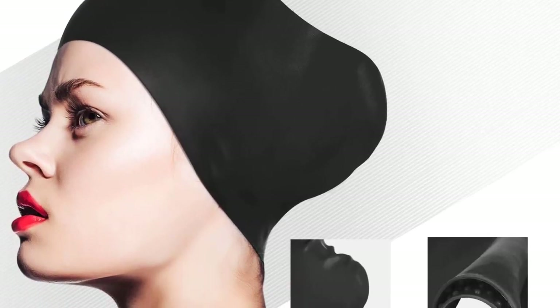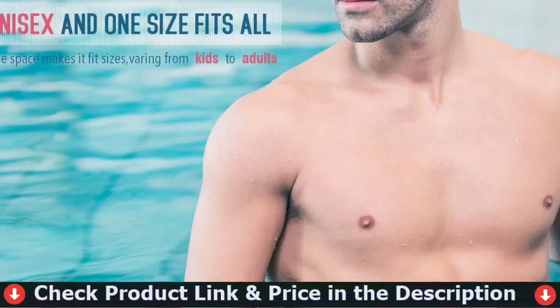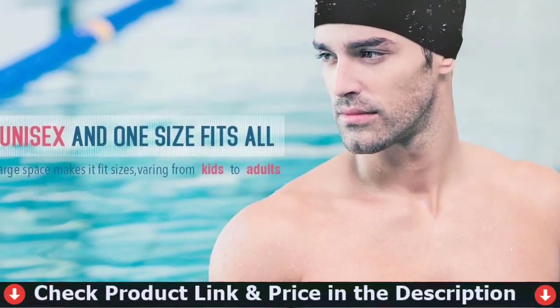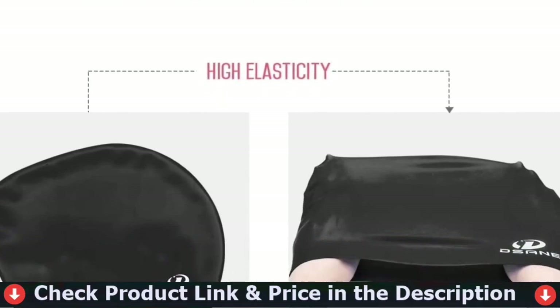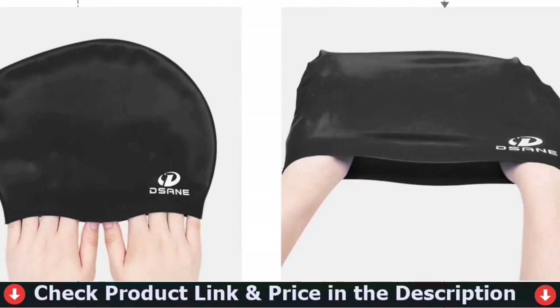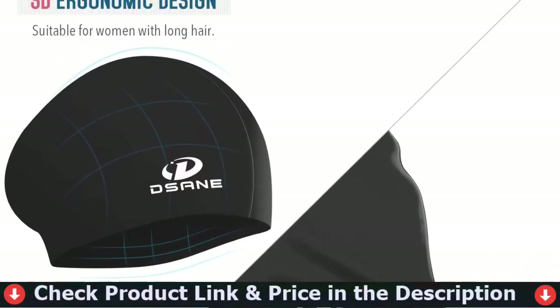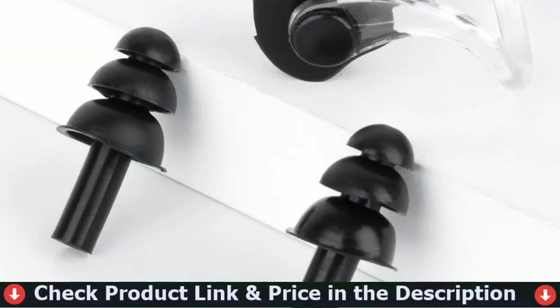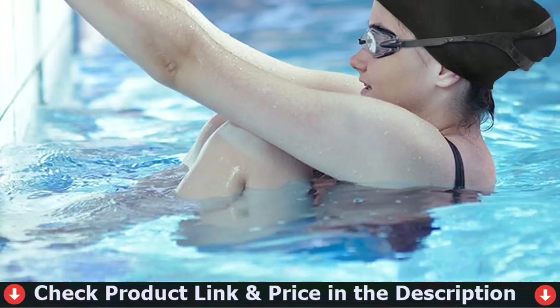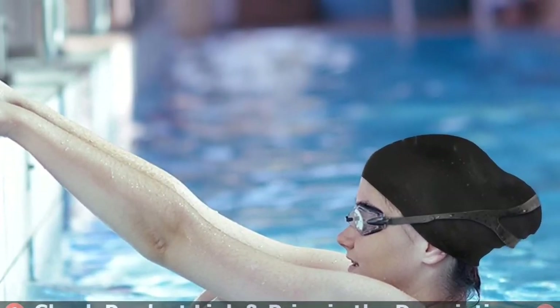The cap is unisex and comes in various colors to support your personal preference. The Dasanay swim cap will protect your hair against harmful chemicals and other contaminants in the water — this kind of protection is what makes the cap unique. Various fashionable solid colors and a good streamline design help you swim with less water resistance and enjoy a happy swimming time.